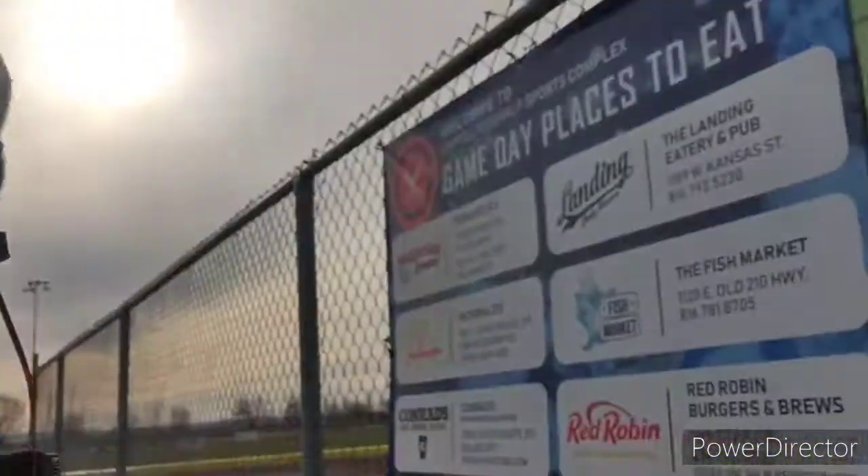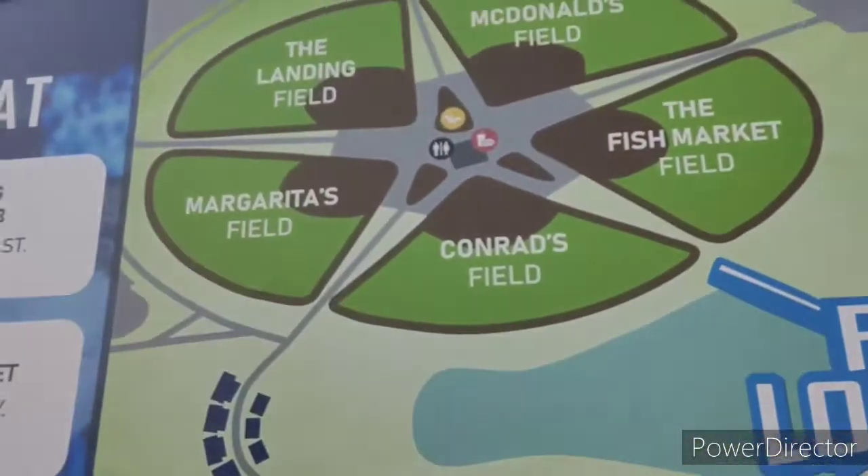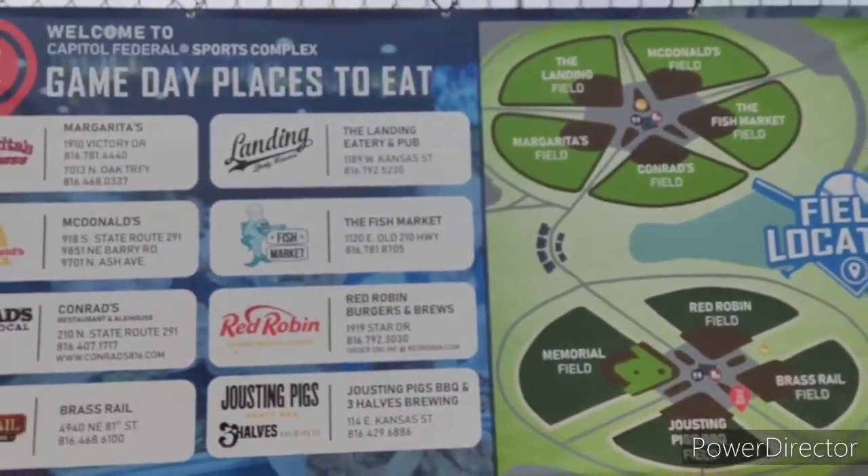Beyond that, that is about all I have as an update right now. We will be doing the rest of the work today, tomorrow, and Friday, and then the turf crew will be here next week. I will hopefully have a video or add to this one the rest of the project. That is the complex we're in right now, and that is the other one. Pretty cool sign — we all got field sponsors now, and we're now labeled Capital Federal Sports Complex of Liberty inside of Fountain Bluff. Thank you for watching — hopefully you enjoyed it and I will get back to you soon.